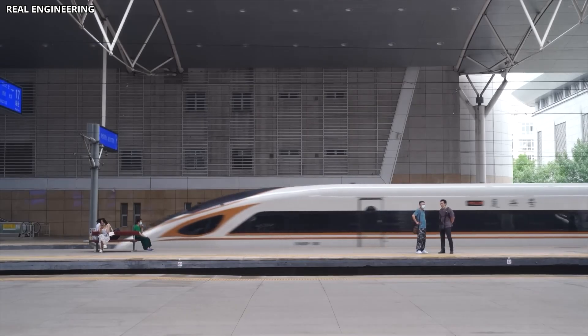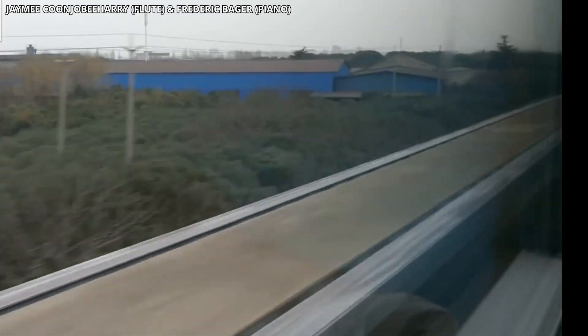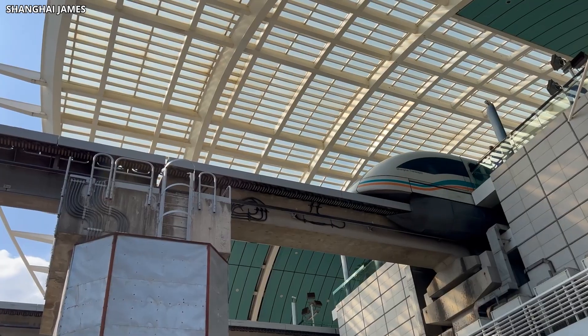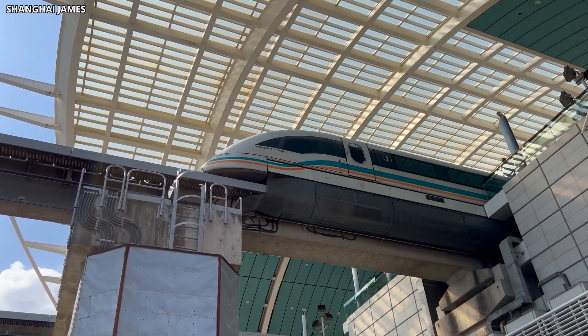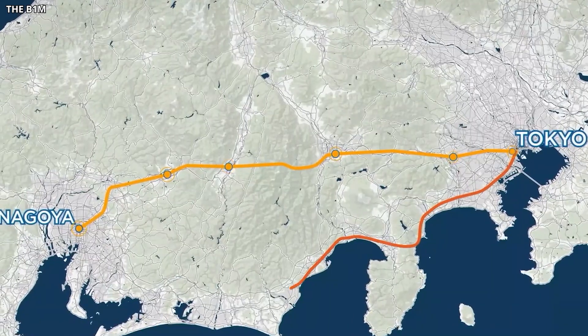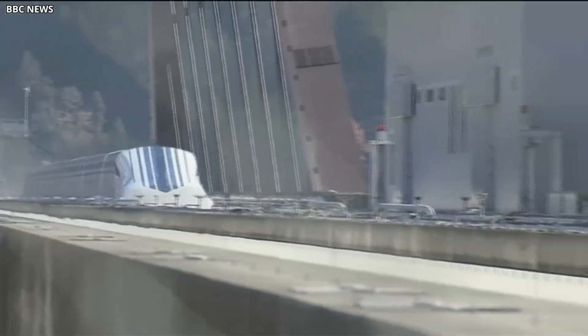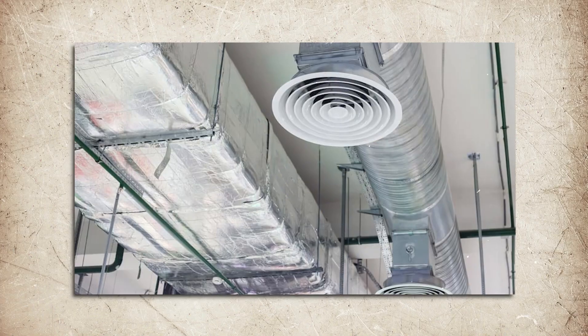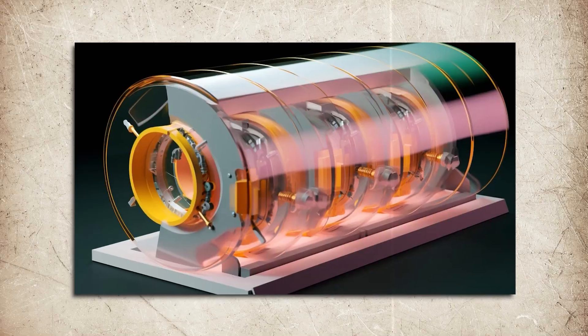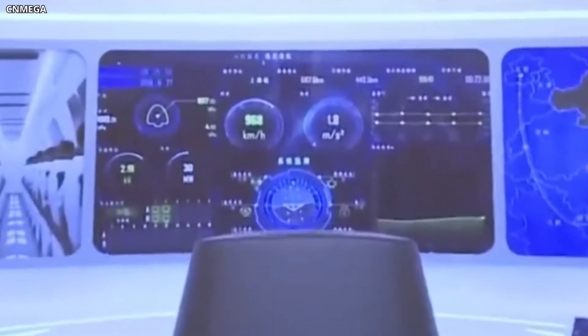Land acquisition in densely populated Japan is expensive and politically sensitive, so tunneling became the preferred solution. But tunneling at this scale isn't cheap. Each kilometer of tunnel costs tens of millions of dollars, and the total length of the Tokyo to Nagoya segment alone stretches over 280 kilometers. Add to that the cost of stations, ventilation systems, emergency exits, power infrastructure, and the superconducting technology itself, and the price tag starts to make sense.